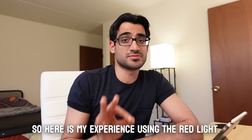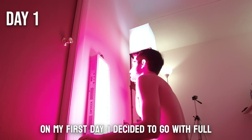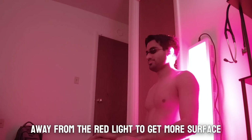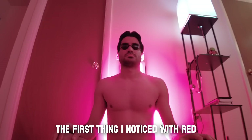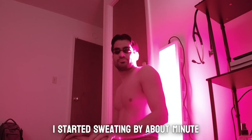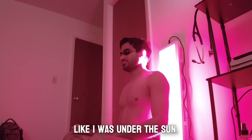On my first day I decided to go with full-body exposure, sitting about 6 to 12 inches away from the red light for a session of 20 minutes per day. The first thing I noticed was how warm it gets — I started sweating by about minute 10. The warmth felt just like being under the sun.